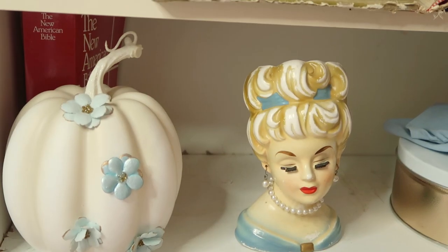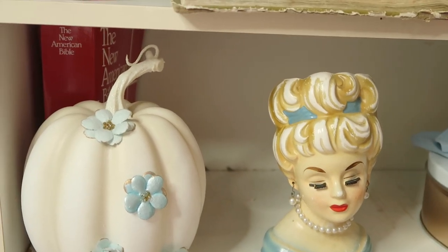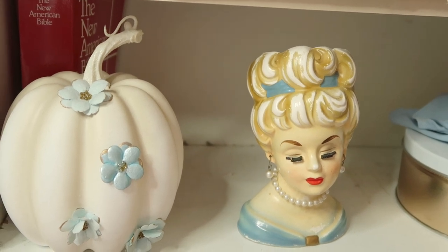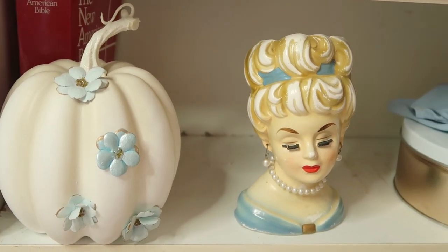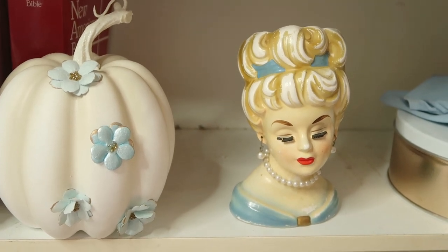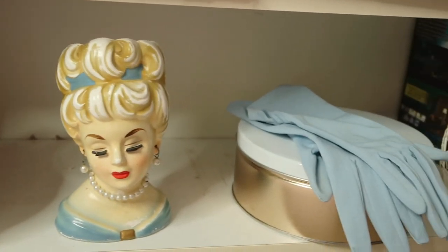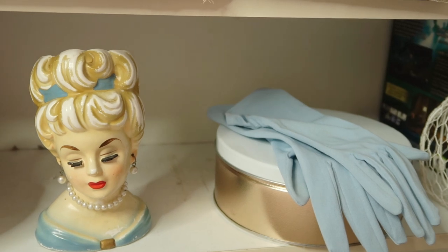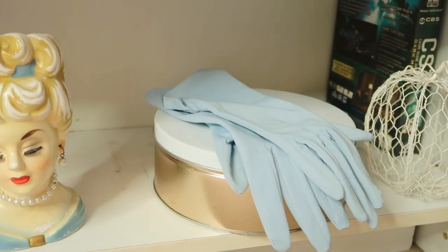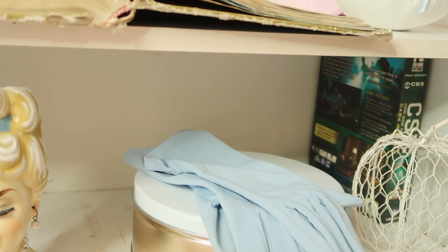The last shelf — yes I need to clean it — has a little American Bible in the back because the shelf is actually broken. If I remove it it will fall apart since it's super old, so hopefully when I move out I can get a new one. I have a vintage head vase that totally reminds me of Cinderella, a little vintage tin canister box, and some vintage powder blue gloves that totally remind me of Cinderella. There's also a little support piece in the background holding up the shelf.